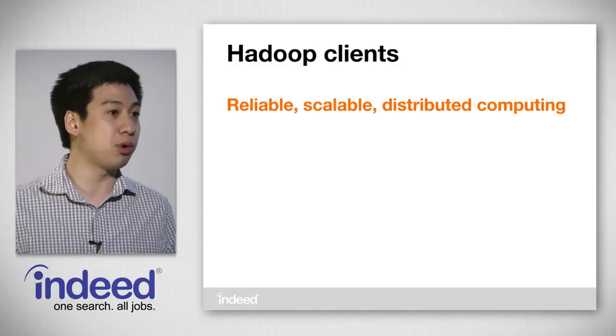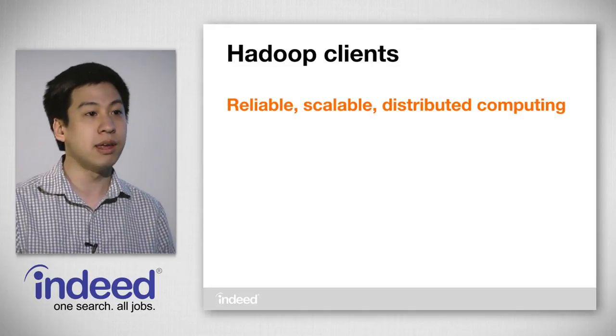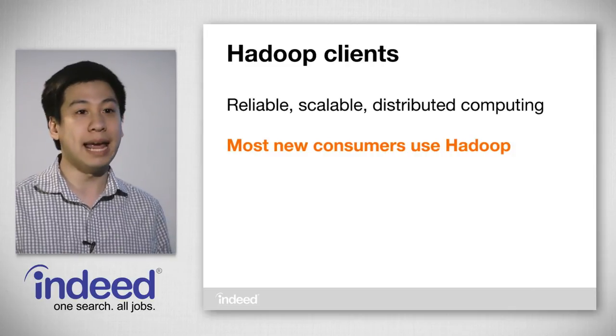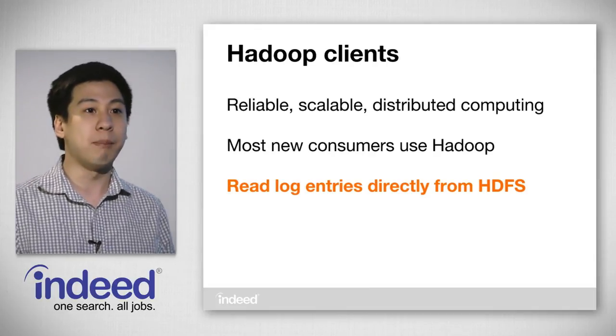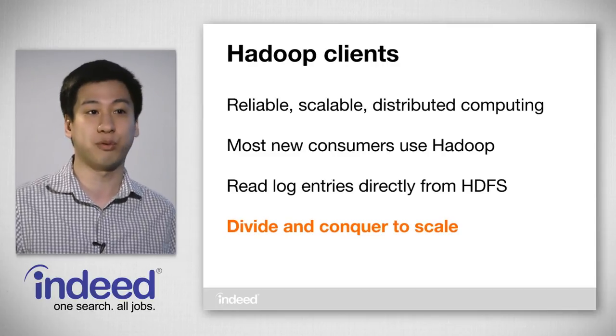We still ran into the limitations that a single machine can provide, so we began to use Hadoop — which provides a reliable, scalable way of doing distributed computing. Today, most of the new consumers we write are actually using Hadoop, and as Jason said, these consumers are able to read log entries directly from HDFS. By utilizing our cluster of machines, we're able to scale further.